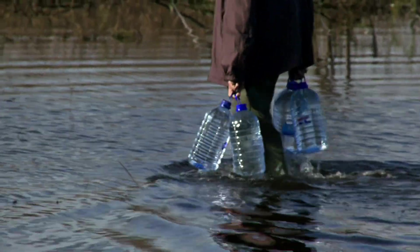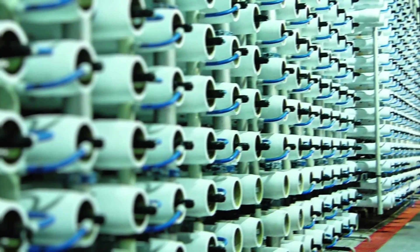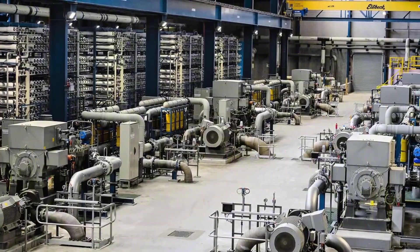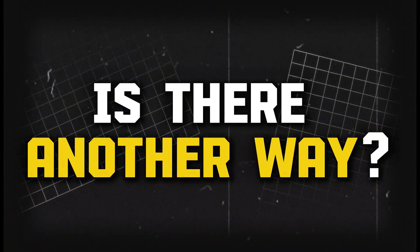Even infrastructure fixes can struggle. Desalination plants can pull salt from seawater, but they require huge amounts of energy and money — not practical in many places. So scientists asked: is there another way? Here's a wild science twist.